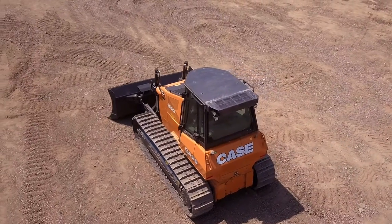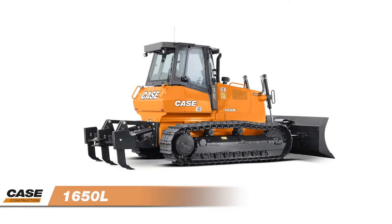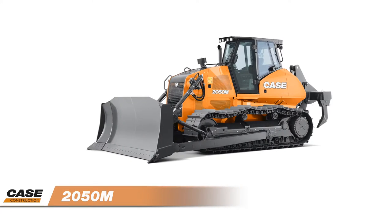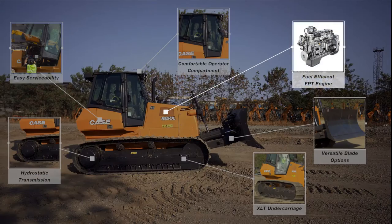Three different models are manufactured in and imported from Brazil. Let's look at the features of the Case Crawler Dozers: the 1150L, the 1650L, and the 2050M.